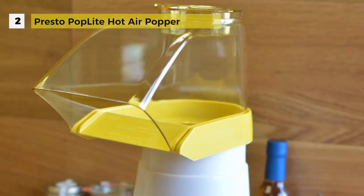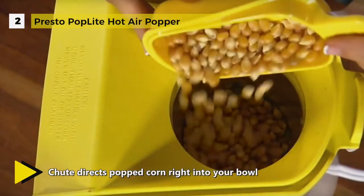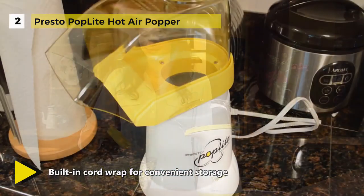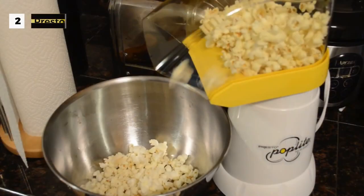Make movie night even more fun for the whole family with this Presto Popcorn Popper. You can use it with regular or gourmet brands. This versatile product includes a handy butter melter that doubles as a measuring cup. The chute attached to the lid directs the popped corn right into your serving bowl and leaves the unpopped kernels behind. It is easy to set up and disassemble after each use.